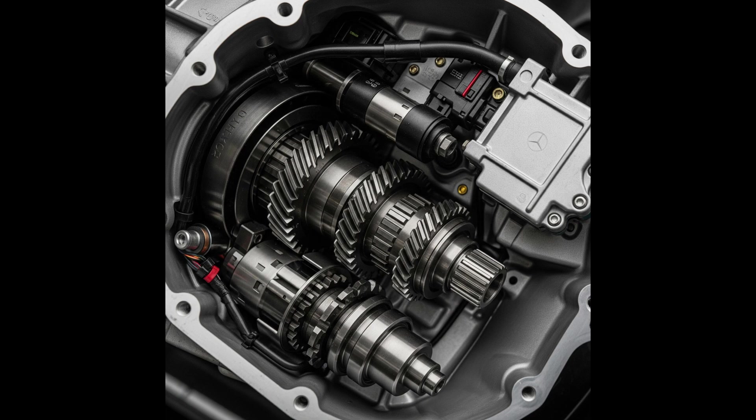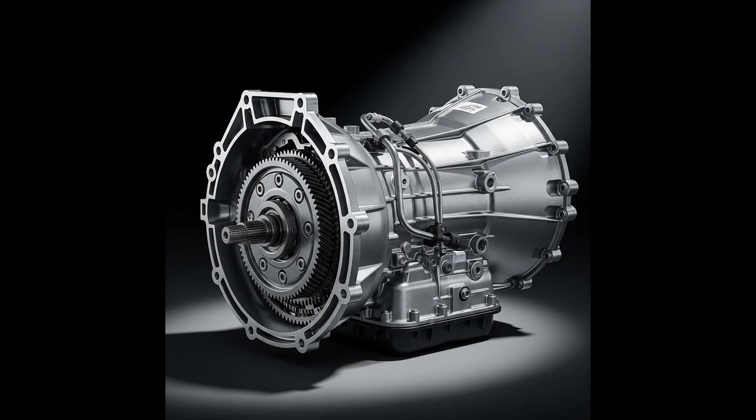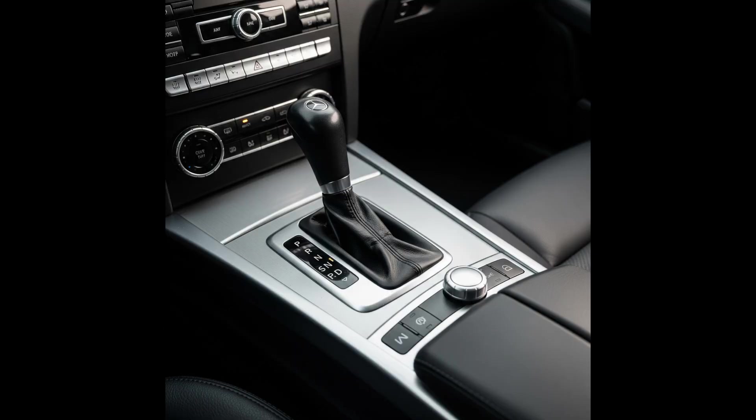Welcome to my AutoMoto Freak channel. Greetings to all viewers, subscribers, and supporters. I invite you to subscribe and share videos. In this episode, I will talk about the Mercedes 7G Tronic Automatic Transmission.